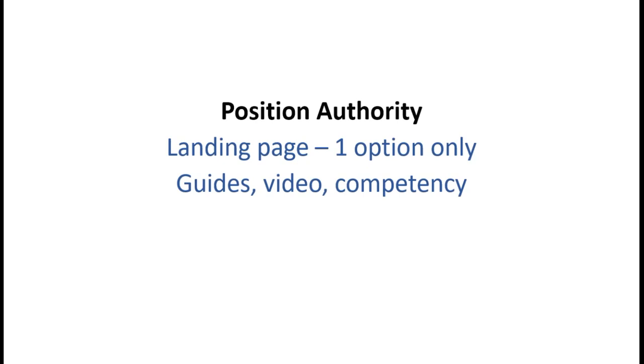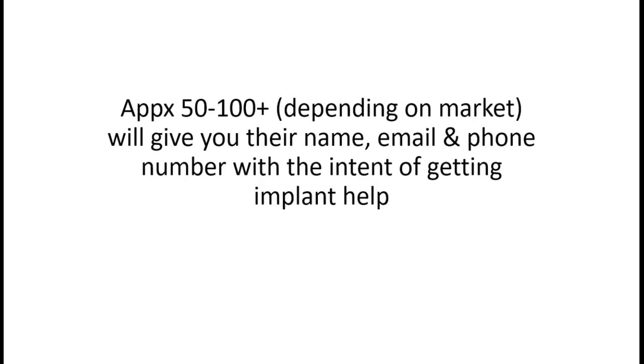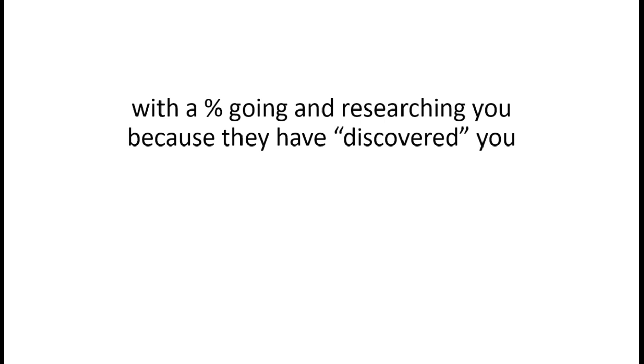Through that we're using either guides, video, and positioning your practice as competent. On average, 2,000-plus people will land on your pages and research you. Out of that, approximately 50 to 100 will give you their name, email, and phone number - depending on market - with the intent of getting implant help. In a highly populated market you'll get more than 100; in a smaller market you'll be in that 50-to-100 range. A percentage will also research you further and discover you.